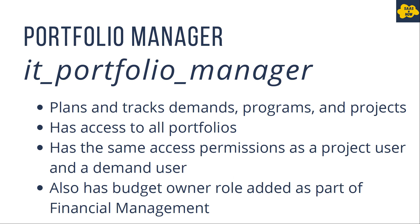Next is portfolio manager, who plans and tracks demands, programs, and projects. The portfolio manager has access to all portfolios. They have the same access permissions as a project user and a demand user. They also have the budget owner role added as part of financial management, which means they can manage financials for a program or a project. The role for portfolio manager is it_portfolio_manager.